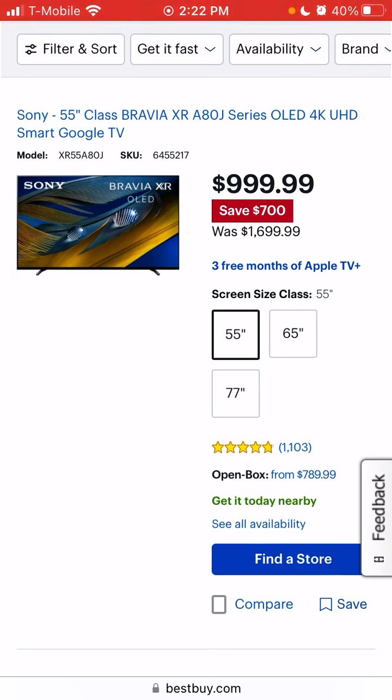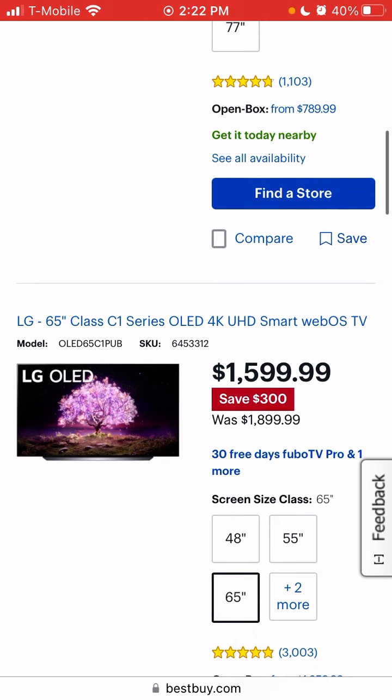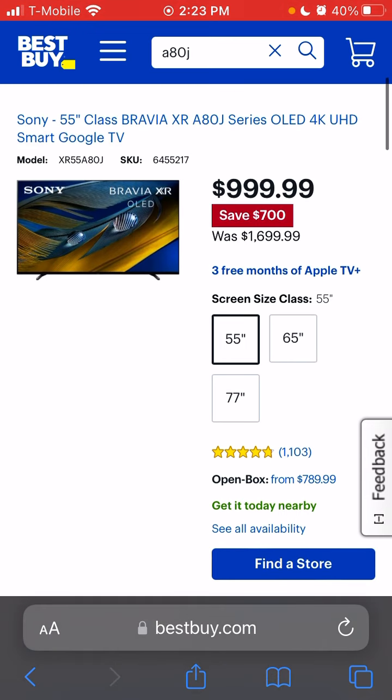At $999 for a 55-inch, I actually do have one purchased at Best Buy — I'm just too lazy to return the big C1. It is heavy; the 65-inch is like a 70-pound television and that base is way too heavy. Maybe I'll get the C2, because I think they have a different, lighter base.